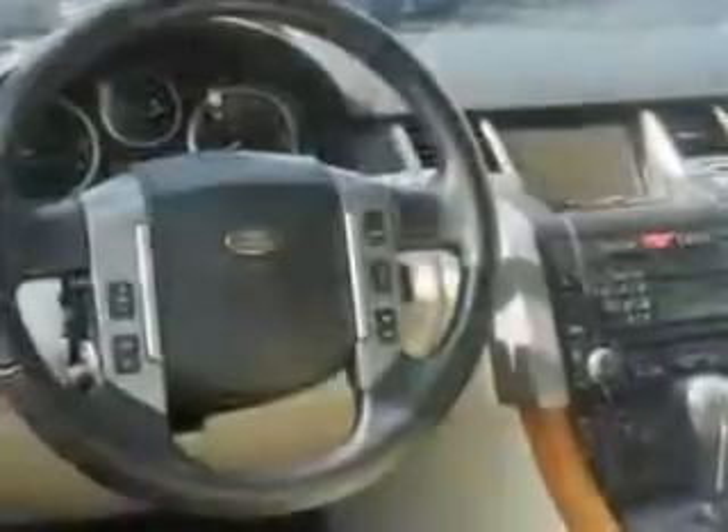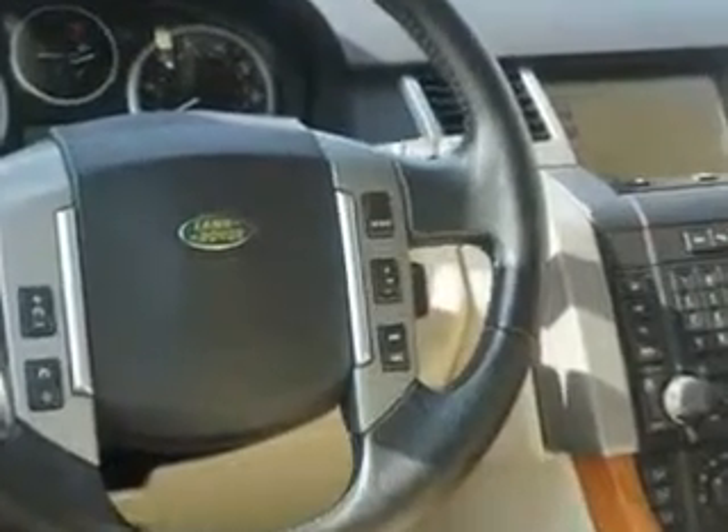Remote Power Door Locks, Active Suspension, Leather Upholstery, Rear Stereo Controls, Power Sunroof, and Heated Outside Mirrors.